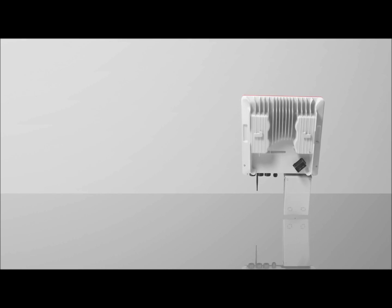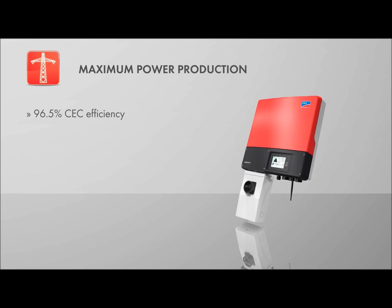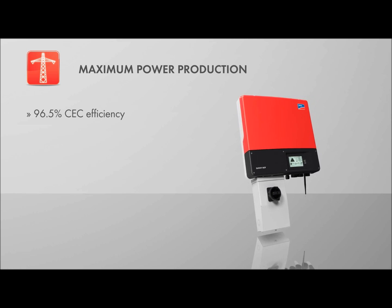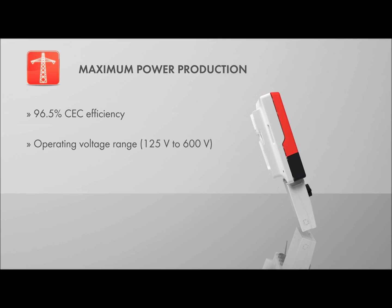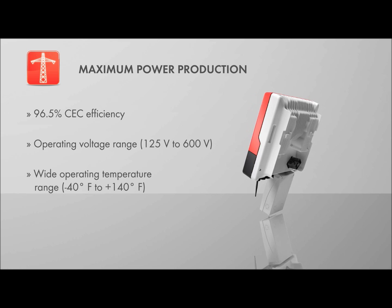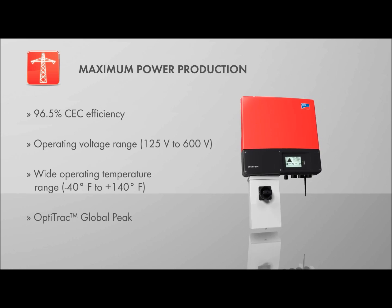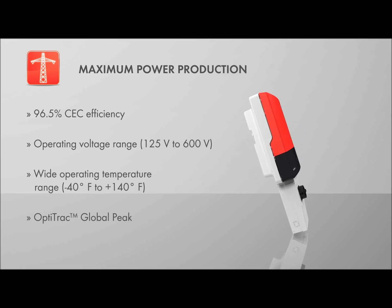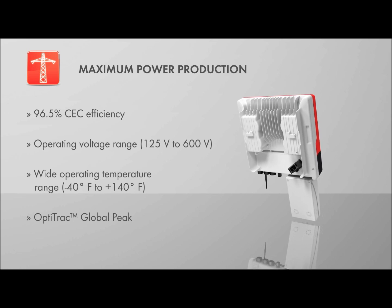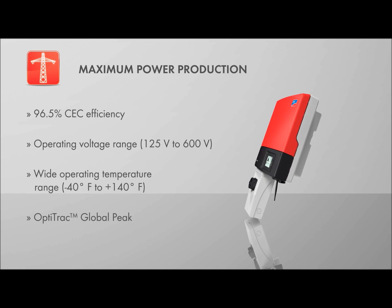The new transformer-less series provides maximum power production, with CEC efficiencies up to 96.5%, a wide operating voltage range, and an operating temperature range from negative 40 to 140 degrees Fahrenheit. SMA's OptiTrack Global Peak Technology, employed on dual MPP trackers, easily manages multiple roof orientations and shading, maximizing power output.